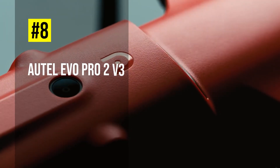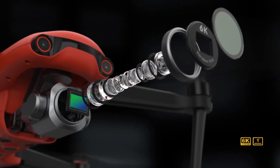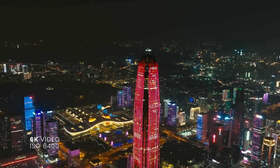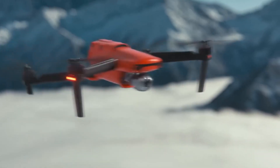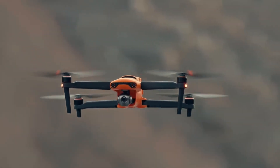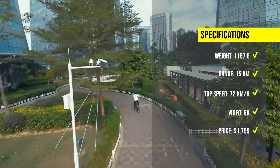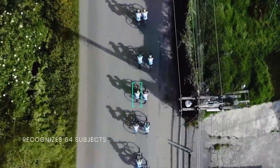Moving on to number 8, we have the Autel Evo Pro 2 version 3, a camera drone equipped with Sony's latest 20-megapixel camera. The Evo Pro 2 V3 can capture video at resolutions of up to 6K, with improved dynamic range, noise suppression, and higher frame rates. It also features a Skylink 2.0 video transmission system, which guarantees long distance operations from up to 15km away and enhances anti-interference abilities with triple-band frequency hopping. The Evo Pro 2 V3 has a flight time of up to 40 minutes, a top speed of 72km per hour, and a max transmission range of 15km. This drone is available for $1799.